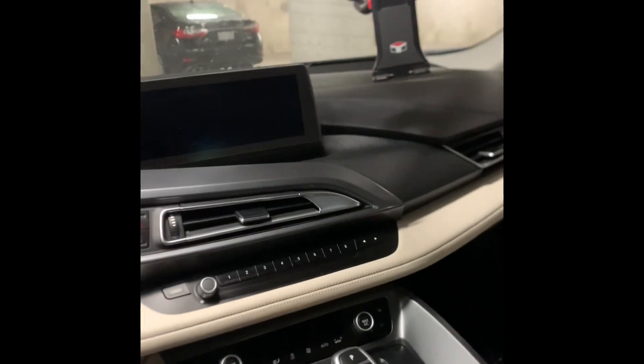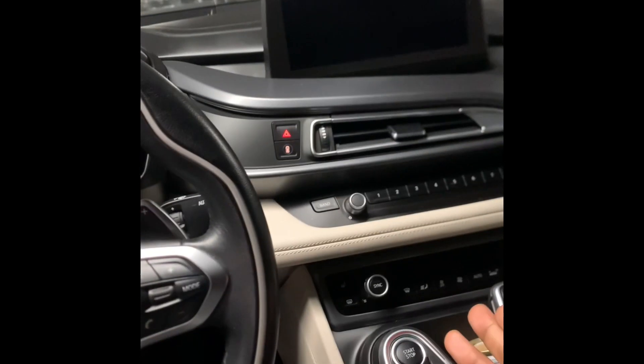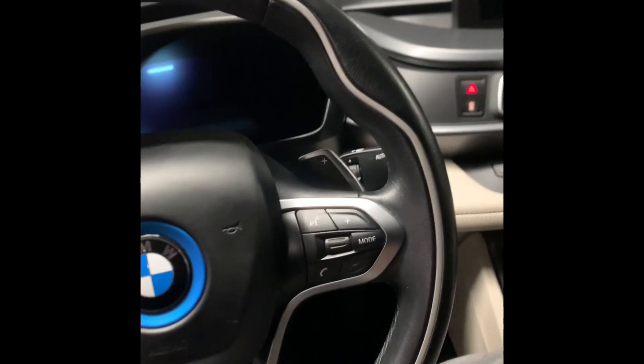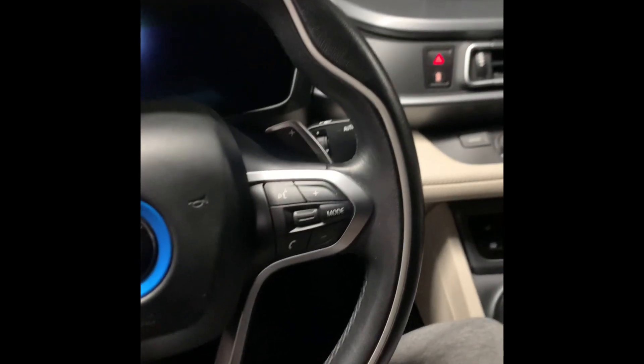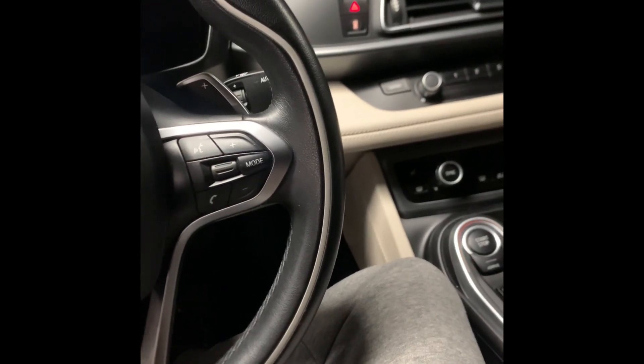Later on, this car can only depreciate so much. This is not your average vehicle — it's not going to depreciate like a regular M5 or even an M6. It's not going to drop to $40,000, not in Canada, not in Toronto — I bet you that.